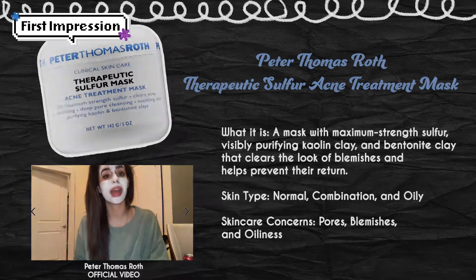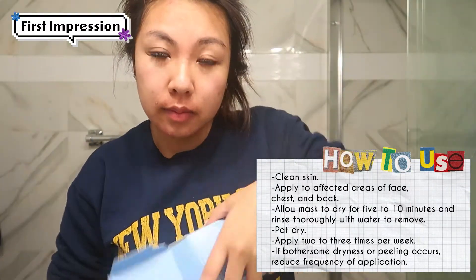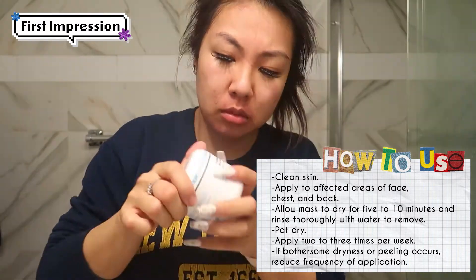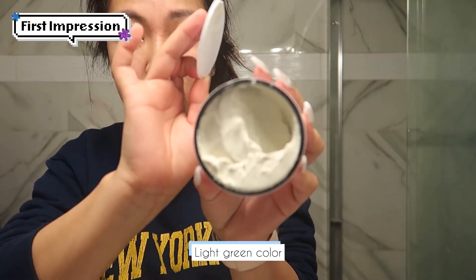Let me get started by washing my face. I've got to clean my skin before applying it, so I'm just going to wash my face with just water because I feel like that's the best way to go. It's a light green color and it smells like a typical face mask — like herbs. It didn't come with any spoons or anything, so I'm going to use my finger and apply a thin layer around my face. It's a very smooth application.